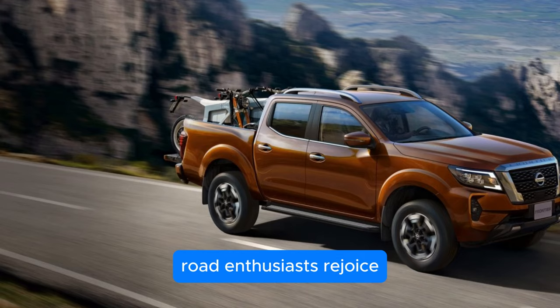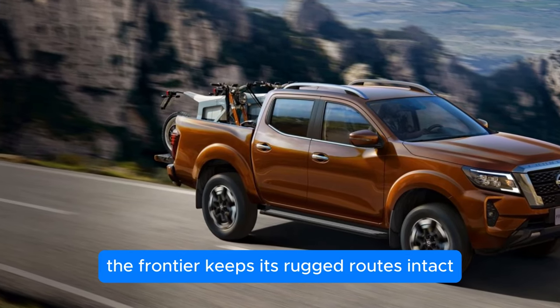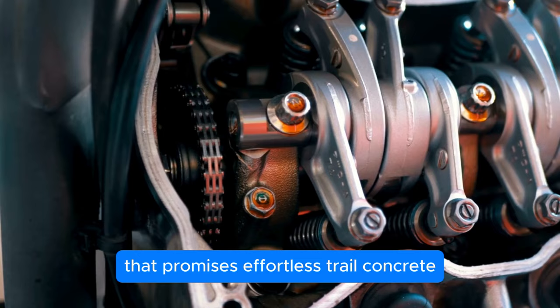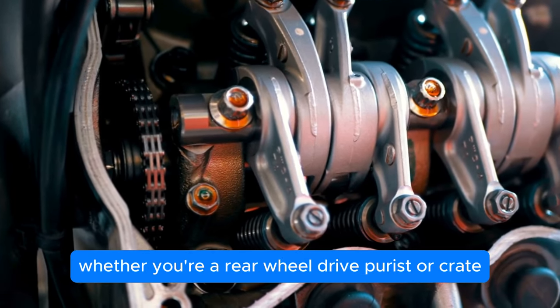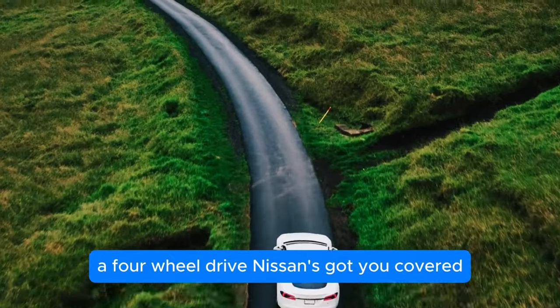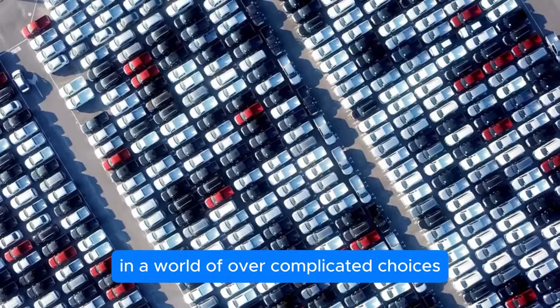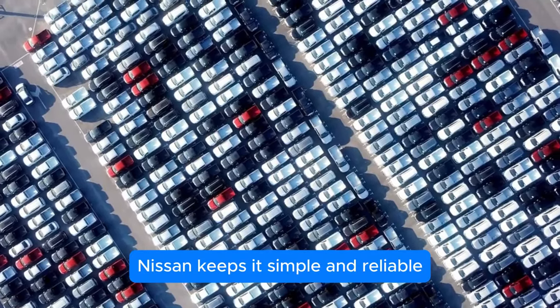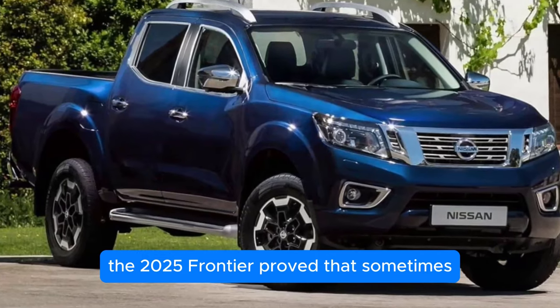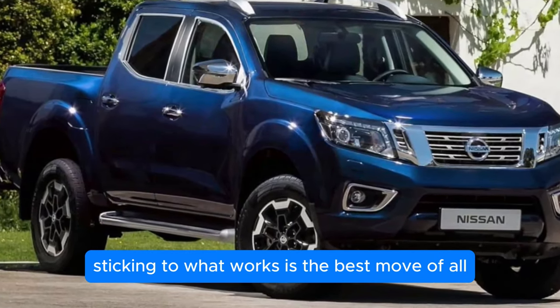Off-road enthusiasts, rejoice. The Frontier keeps its rugged roots intact, now with a smoother 9-speed gearbox that promises effortless trail conquering. Whether you're a rear-wheel drive purist or crave the traction of four-wheel drive, Nissan's got you covered. In a world of over-complicated choices, Nissan keeps it simple and reliable. The 2025 Frontier proves that sometimes, sticking to what works is the best move of all.